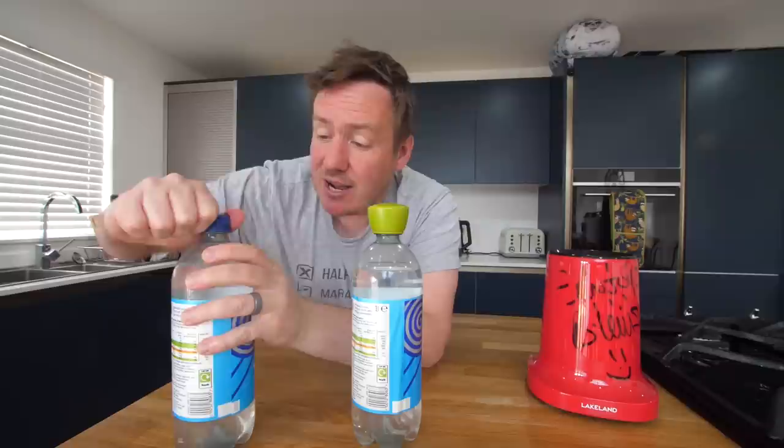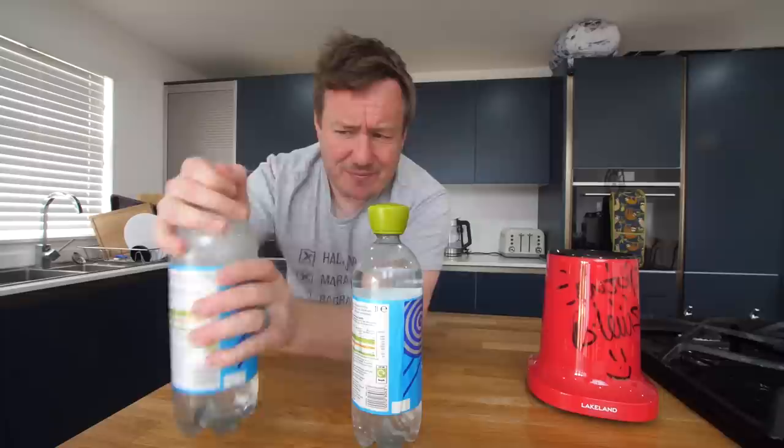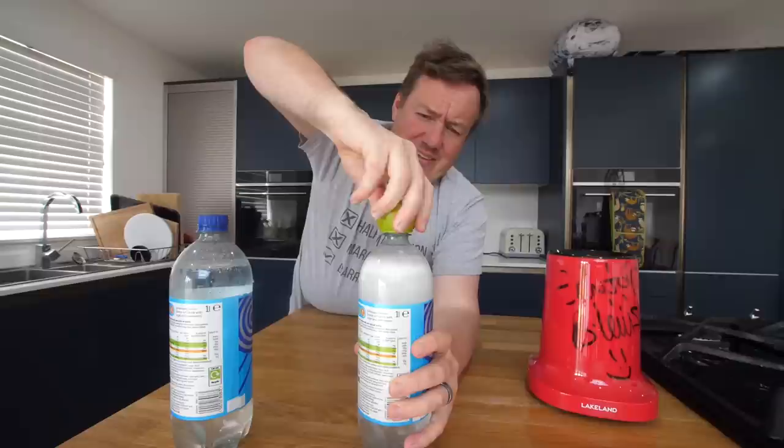It can stay carbonated for up to two days, and if you put it in the fridge it prolongs it. But let's just test it anyway. So we pump this up — it's still really firm. That's still good. I'm going to leave that for 48 hours. I'm not going to pump it anymore — the one on the side with this one. See you in two days.